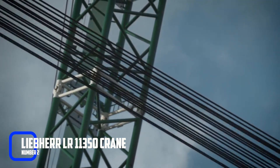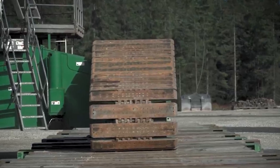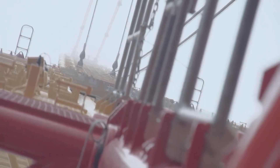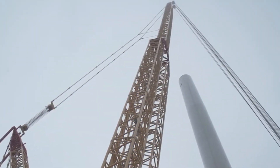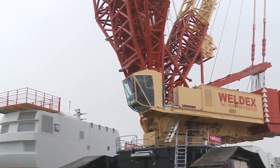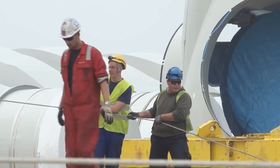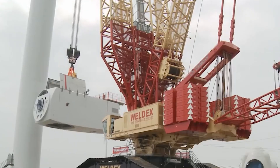Number 2: Liebherr LR 11350 Crane. The Liebherr LR 11350 Crane is one of the largest cranes in the world and an essential machine in windmill construction. It is capable of lifting up to 1,350 tons and can reach a height of 220 meters. It is often used to install the tower sections and other heavy components of a windmill. In addition to its impressive lifting capabilities, the Liebherr LR 11350 Crane is also highly maneuverable, equipped with a crawler track system that allows it to move smoothly over rough terrain and position itself precisely where needed.